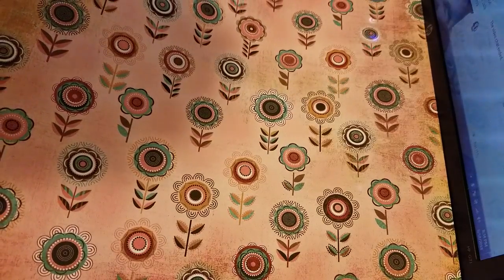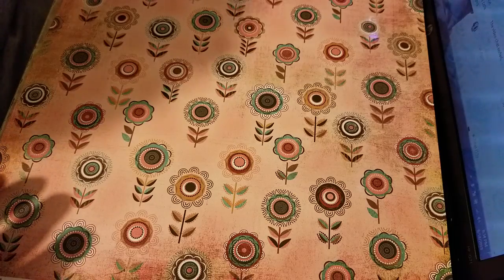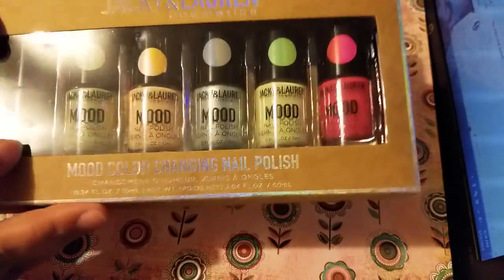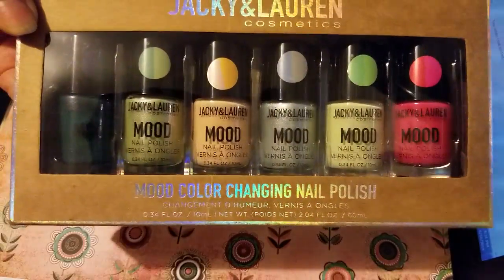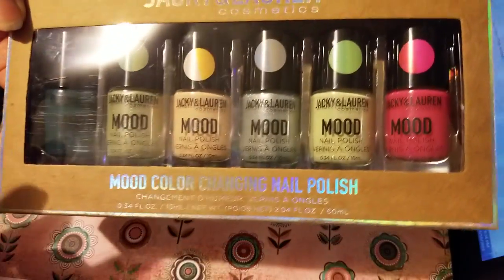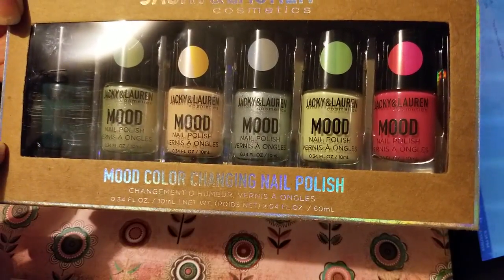They sell real cheap. But anyway, not everything is crafting. So I've got this set of Moon's Color Changing Nail Polish. Not only I want this for my nails, but I also want to try to use this for other projects for crafting.